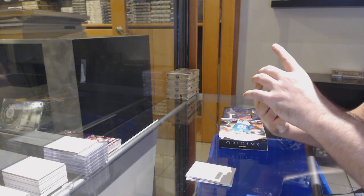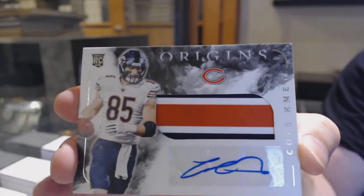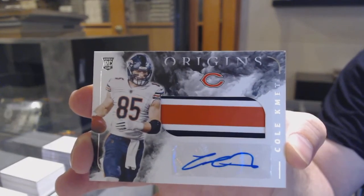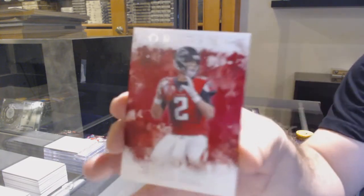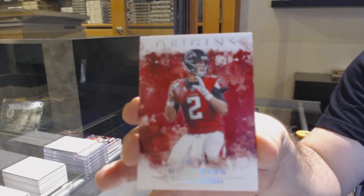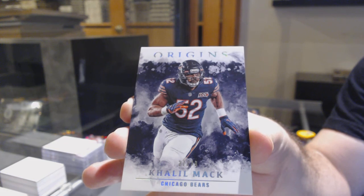We've got — I know I pulled this guy before — a rookie auto patch for the Bears of Cole Kmet. Beautiful patch. That's a very pretty looking card. Number to 299 for the Falcons of Matt Ryan. And we finish off numbered to 79 for the Bears — Khalil Mack. There we go, Khalil Mack.